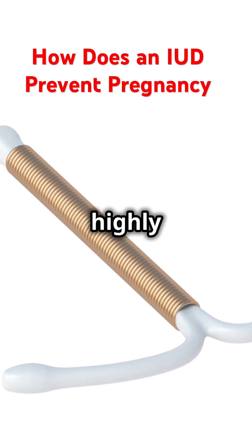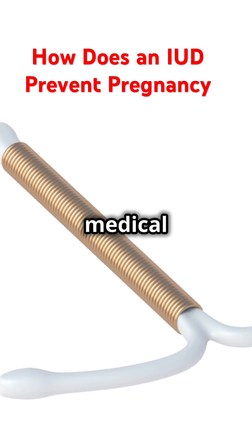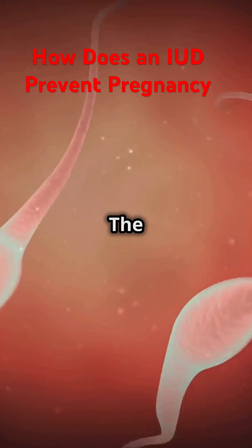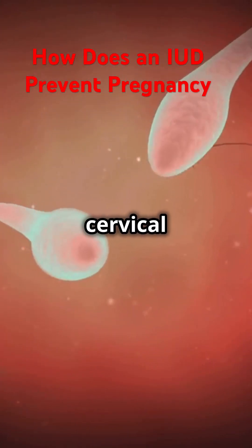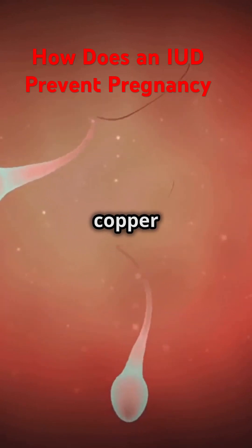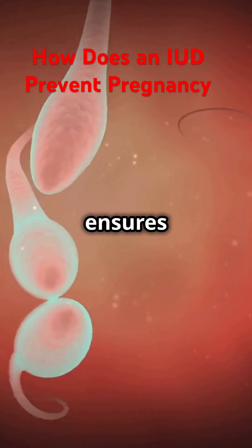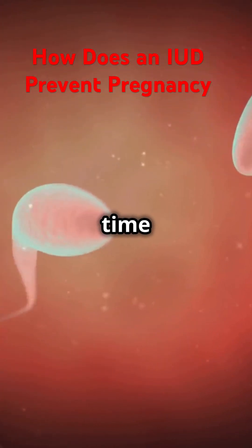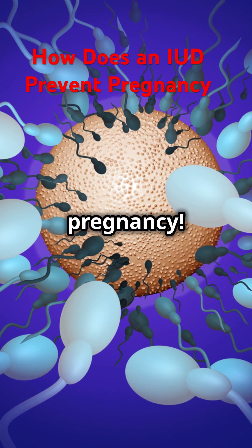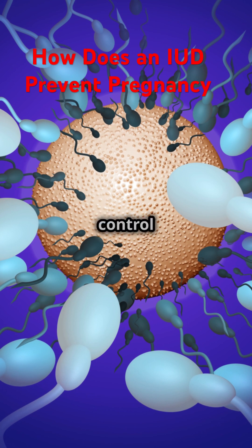Both types of IUDs are highly effective, but the choice between them can depend on personal preference and medical history. Both create a hostile environment for sperm — the hormonal IUD thickens cervical mucus and thins the uterine lining, while the copper IUD releases copper ions toxic to sperm. No sperm means no fertilization and no pregnancy, which is why IUDs are considered one of the most effective forms of birth control available.